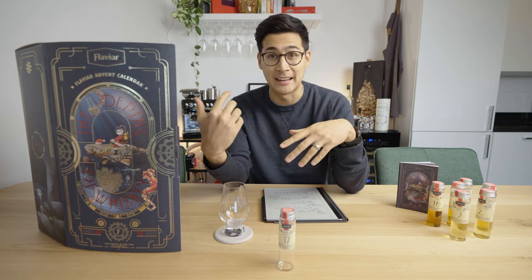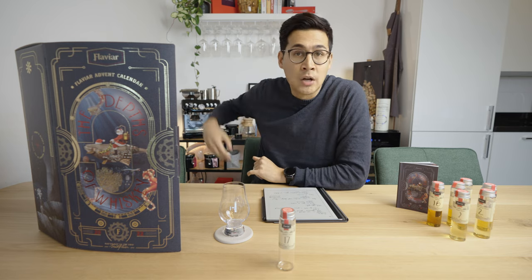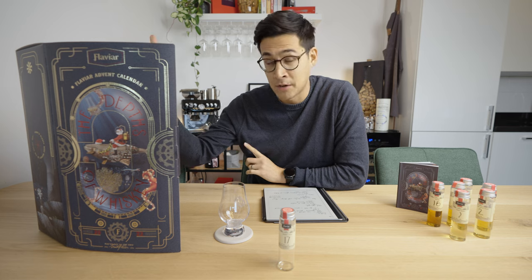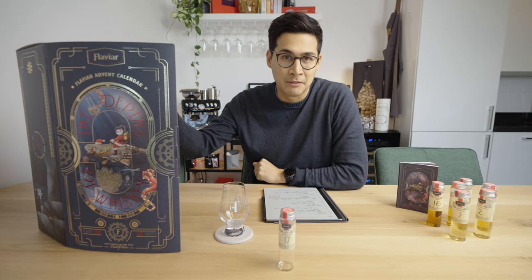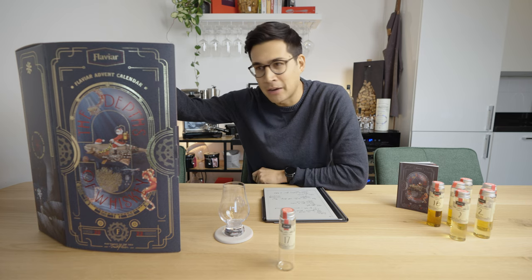You've got beer, you've got whiskey advent calendars. This is not a sponsored video — I got this Flaviar advent calendar from my friends as a present, so I might have a slight inherent bias about how I enjoyed this product.